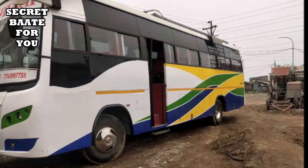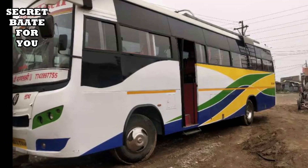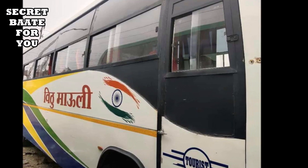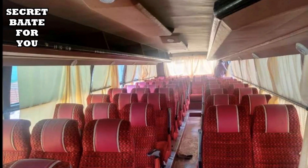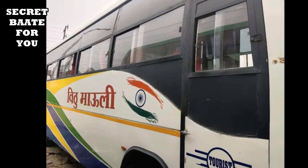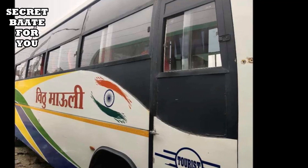Now, the next bus you can see is a 50-seater. This model is from 2005. Some details have not been mentioned — when you call the owner, you will get all the information. The price is simply decided at Rs. 550,000. If this bus feels good to you, call the number below and you will get the information.